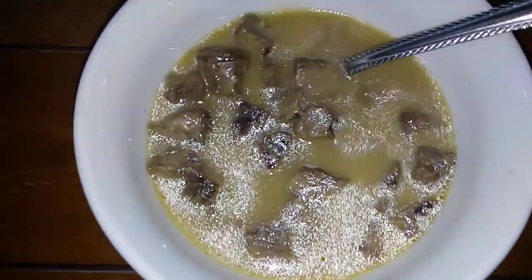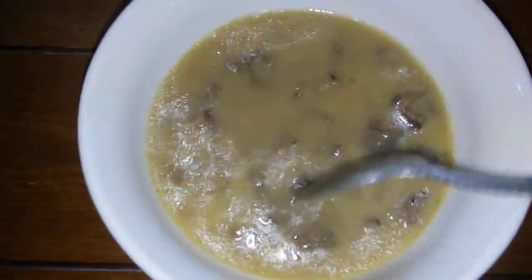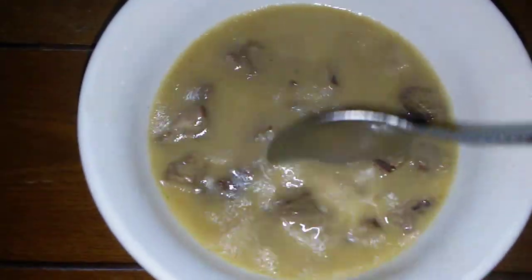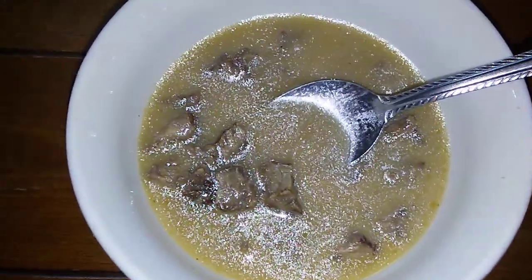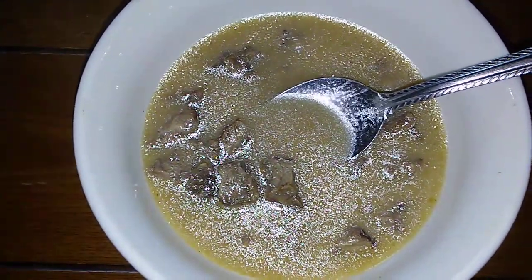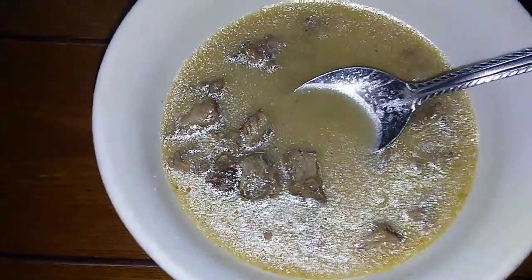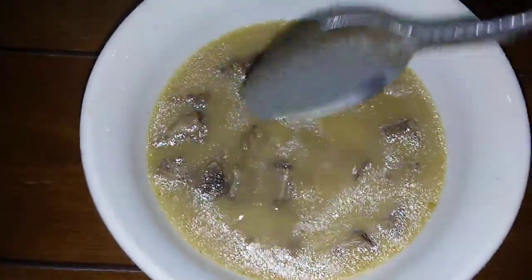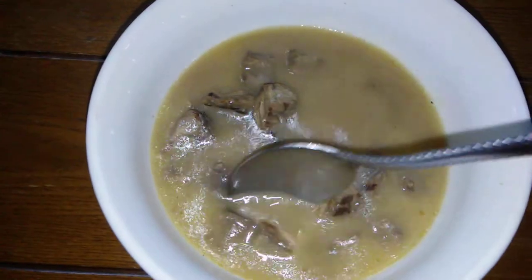This is a very short video — I haven't done any cooking videos for a while. I just wanted to show you something very quickly. If you're interested in high fat low carbohydrate diets, keto, or the carnivore diet, I just want to show you something I whipped up — let's call it brunch.